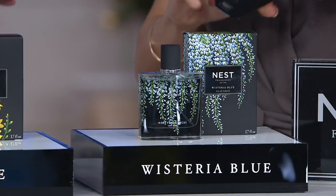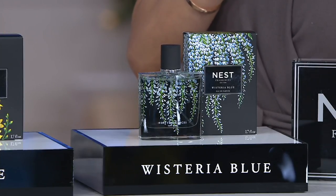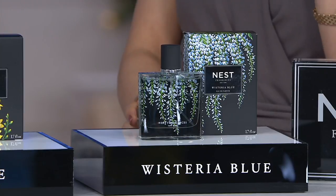We added watery nuances to give Wisteria Blue an ethereal feel, and the end result is an extraordinarily sophisticated floral that has done extremely well at retail. So you have Indigo, which is very exotic; Citrine, which is very happy; and Wisteria Blue, which is very ethereal and sophisticated. Three very different fragrances, but all three are very giftable — extraordinary and exceptional fragrances made of the finest ingredients.